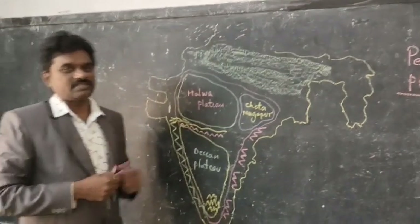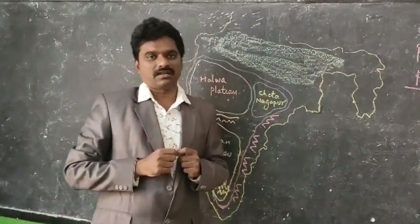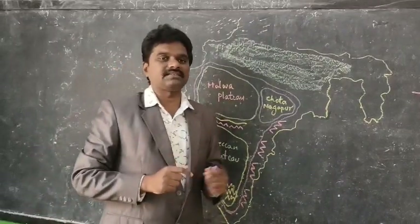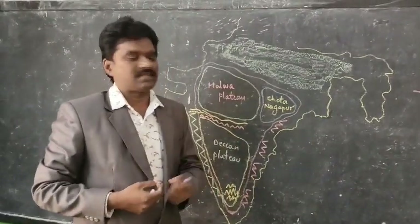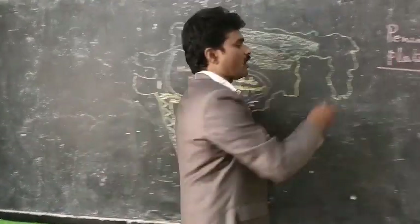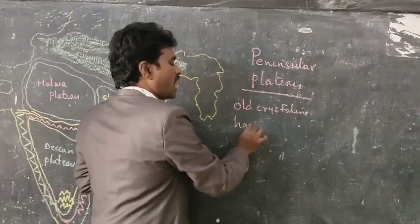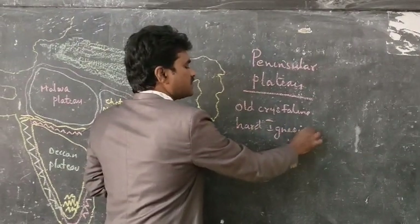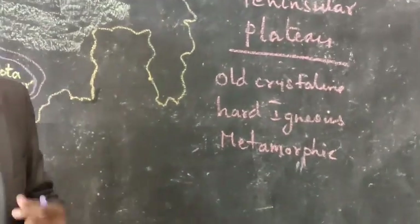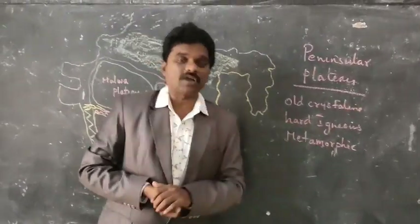The Indian Plateau is also called as the Peninsular Plateau because it is in the shape of a peninsula, which is covered with water on three sides and land on one side. The Peninsular Plateau is made up of old crystalline rocks, hard igneous rocks, and metamorphic rocks.